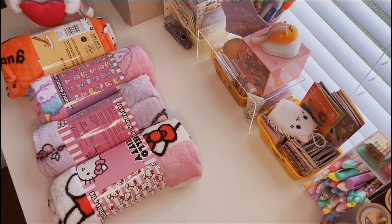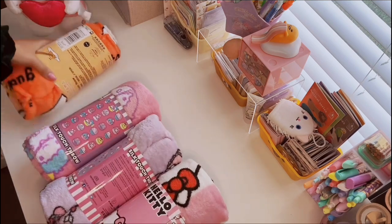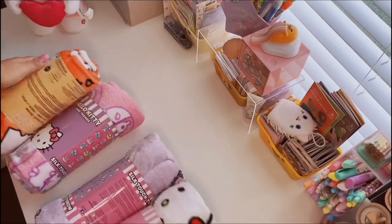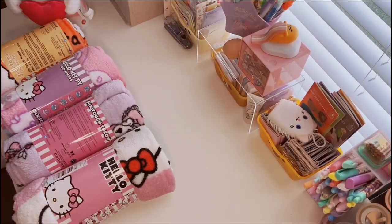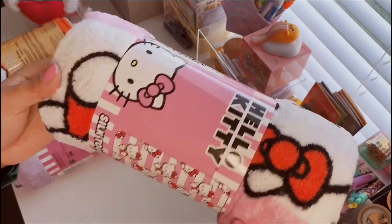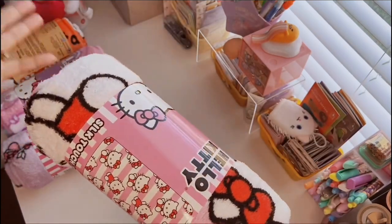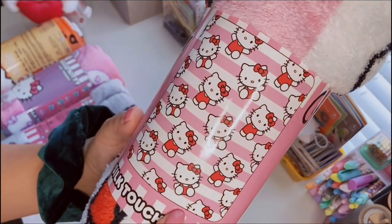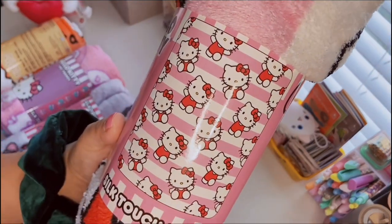Eric hit it out of the ballpark this year — he got me all four Sanrio blankets from Five Below that were TikTok viral. I didn't think he was going to find any of them but he did, and he got me every single style. I love blankets and have them scattered all around the house. These are thin, not the best quality blankets, but they're only five dollars so you can't really complain. Here's the first style — it's a typical Hello Kitty with pink stripes and Hello Kitty in her red outfit.